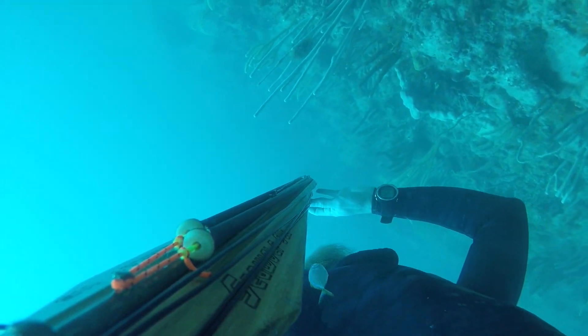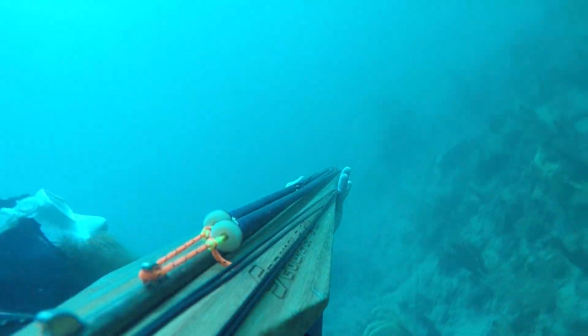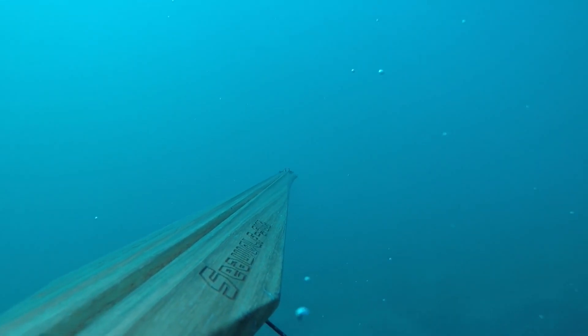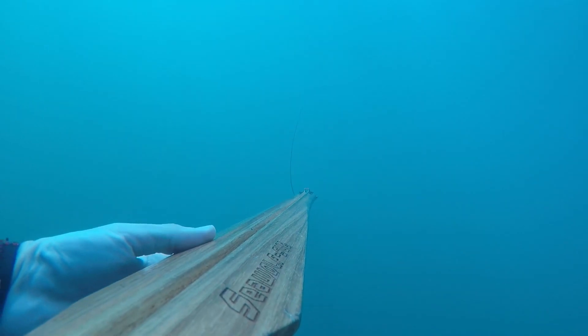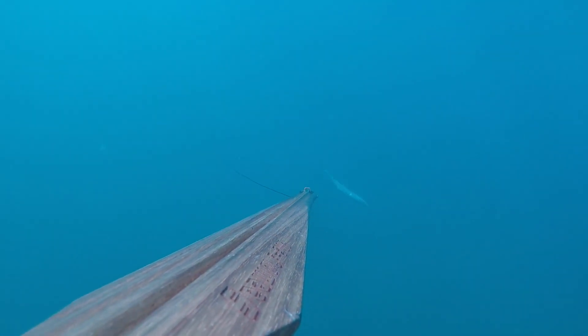You can see a Spanish mackerel swung by in the corner of the screen right there. So I line up on him and take my shot. I actually thought I missed him at first, and then I noticed that the shooting line was going up and I realized that I did in fact hit him. So second dive of the day and I already have a fish, feeling pretty good about things.